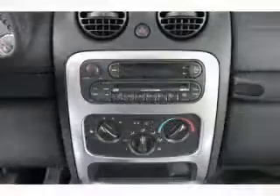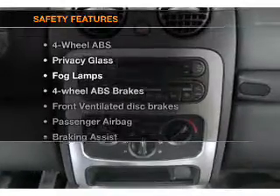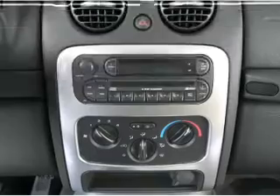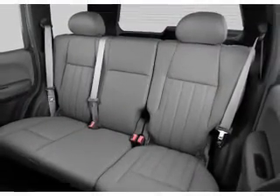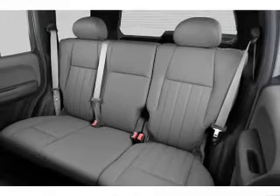An adjustable tilt steering wheel. And for your peace of mind, the following safety equipment is included: front ventilated disc brakes, passenger airbag, and stability control. Call today to schedule a test drive.